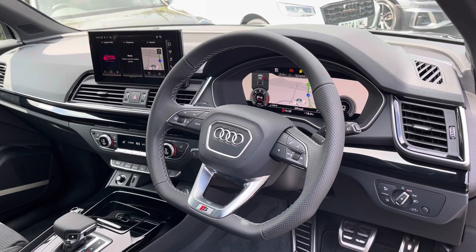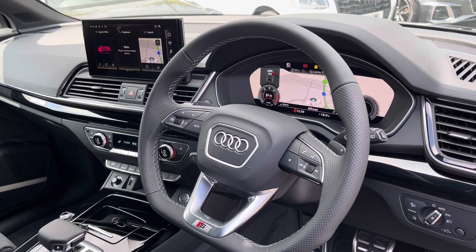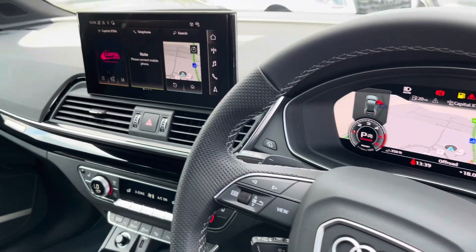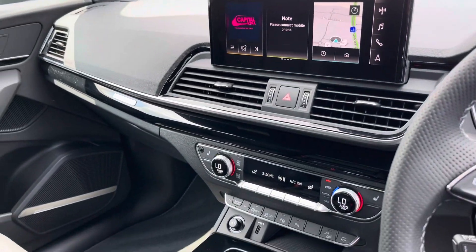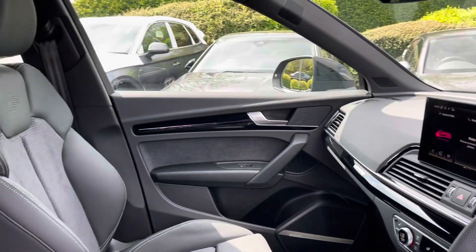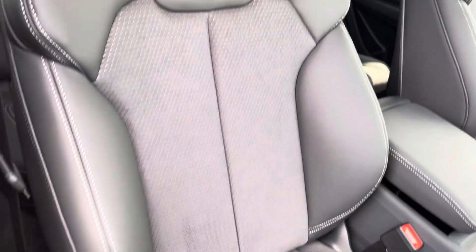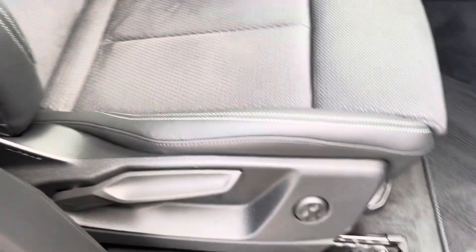In the front we have the flat-bottom S line multifunction steering wheel with the Audi virtual cockpit behind it, a central touchscreen display, and dual-zone climate control. Both front seats are sport seats with S badge embossing at the top and are manually adjustable with four-way electric lumbar support, so finding your perfect driving position has never been easier.